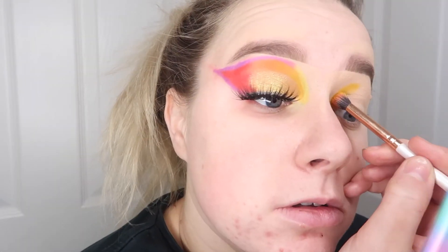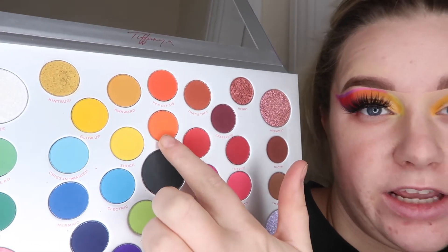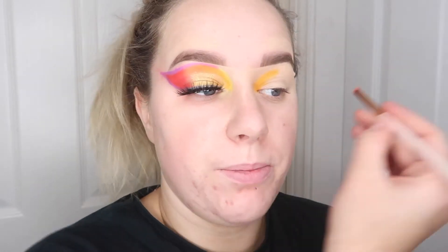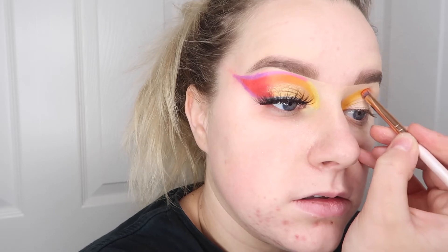I'm going to take a fluffy brush in the same shade and just really buff this out. Then we're going to go into this orange shade here which is called Lava, and I'm literally just going to pack this on next to where I've laid down that yellow shade, then blend out again with the fluffy brush.